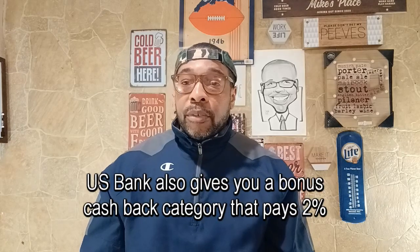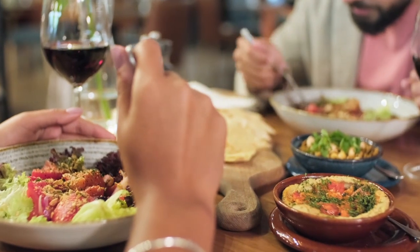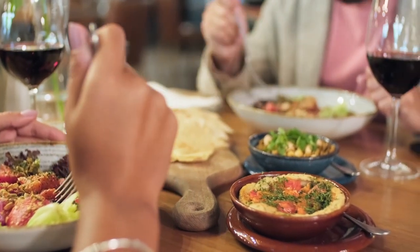US Bank also offers one bonus category that pays two percent. The bonus category I usually choose is restaurants, so if I go to a restaurant I'll use the US Bank card and get two percent back. Once you exceed $1,500 in total purchases, everything defaults to one percent cash back going forward.